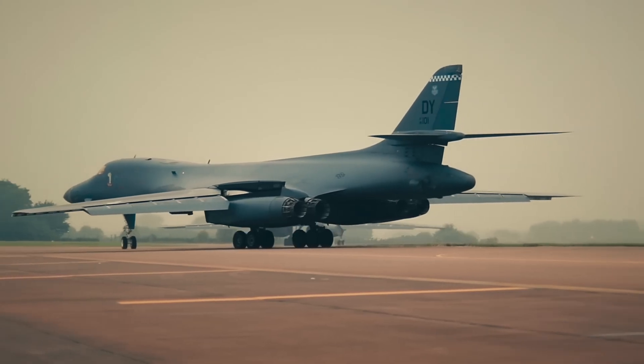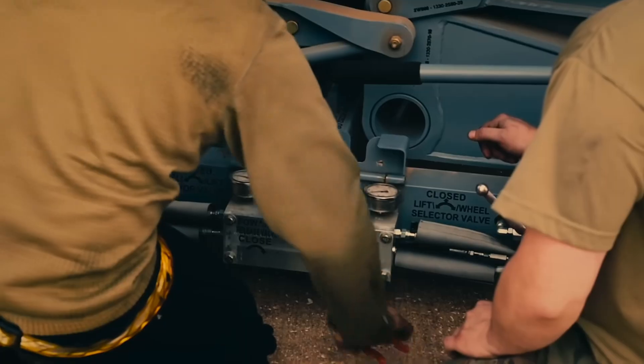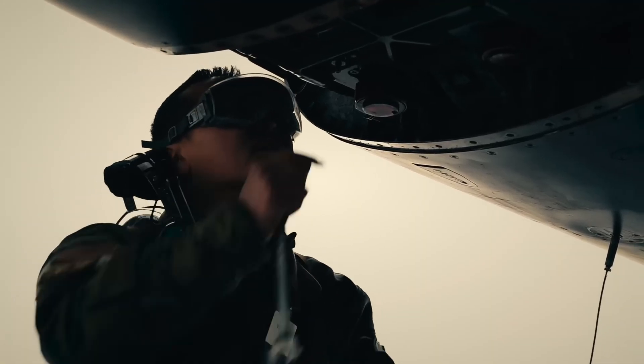With its supersonic speed, variable sweep wings, unmatched payload, and global strike capabilities, the B-1 Lancer deserves its title: America's most feared supersonic bomber.